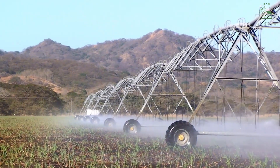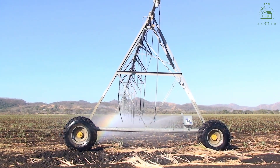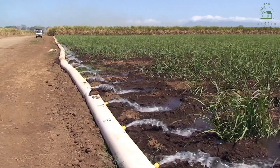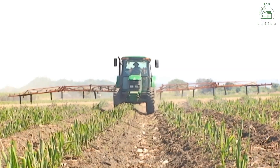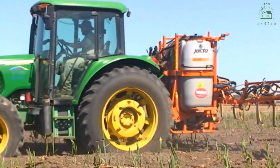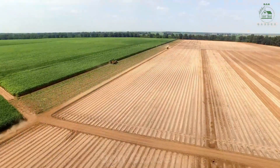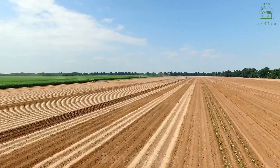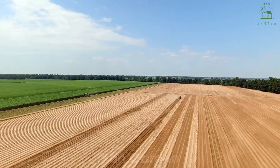Once planted, sugarcane requires consistent care to grow tall and strong. Farmers use advanced irrigation systems to ensure the plants receive the right amount of water, especially during dry periods. Fertilizers rich in nitrogen and potassium are added to keep the plants healthy. Farmers also use sustainable techniques to manage weeds and pests, protecting the environment while ensuring a robust crop. Over the next 12 to 18 months, the sugarcane grows into towering stalks, some reaching over 10 feet tall.